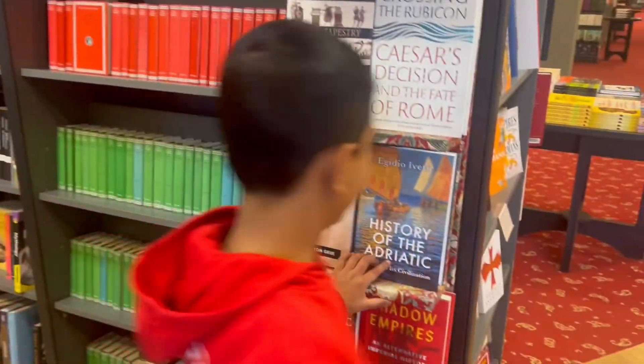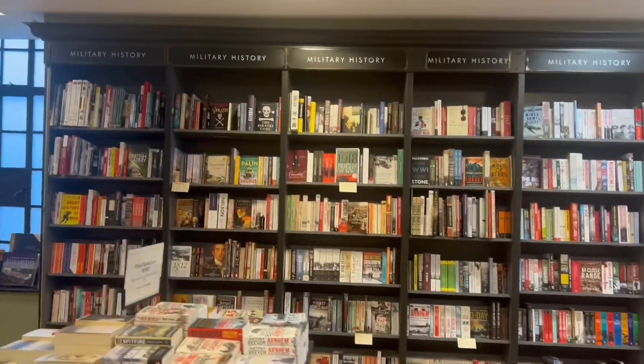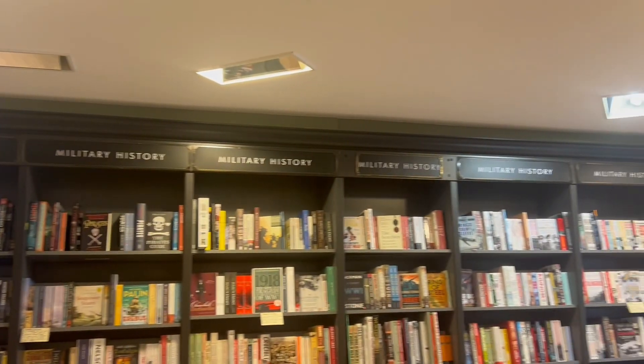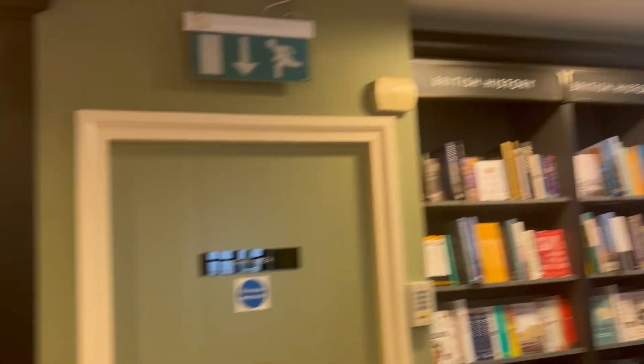Me and my mom found a section of countries and we found a book named Hungry Bengal — we'll show it to you a bit later. Look, it's so interesting.